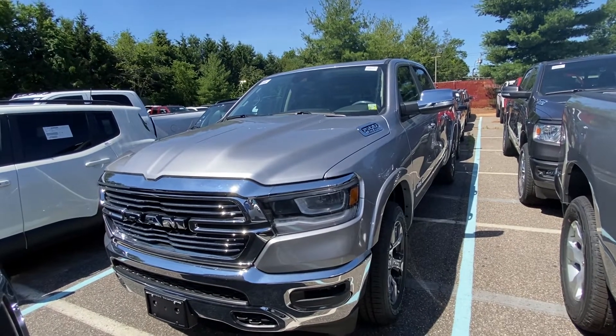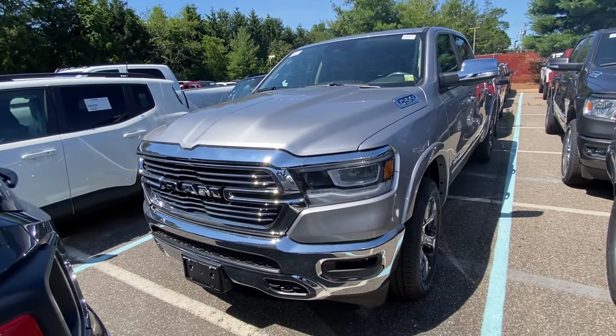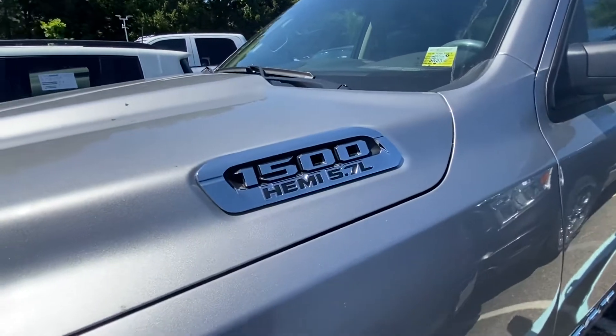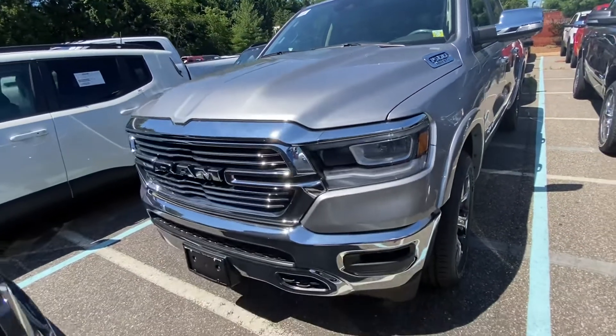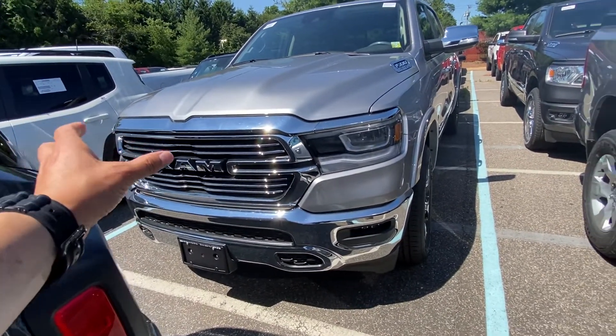Stacey, this is the 2022 1500 Laramie edition. This one does have the straight-up Hemi 5.7 liter. It is also in the billet silver. You're still getting a chrome grille now — different grille face, if you notice.